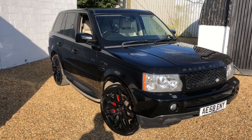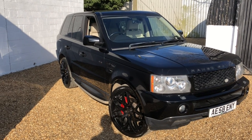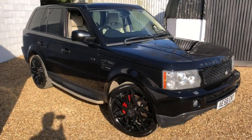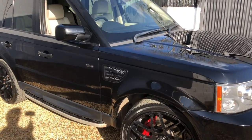Welcome to H Car Sales. This is a Range Rover 2.7 HSE, 2008 on a 58 plate, 92,000 miles, with some new and some good service history. It's had new discs and pads, new tyres, and a service in October.